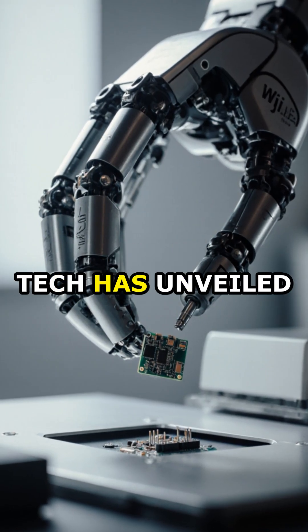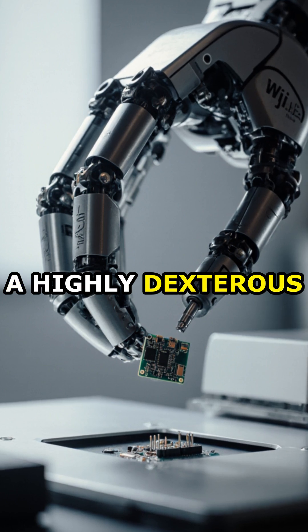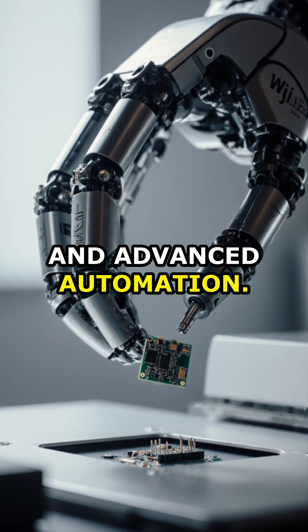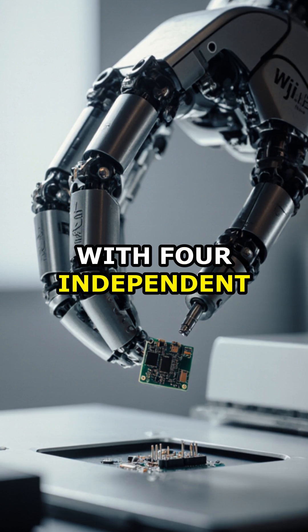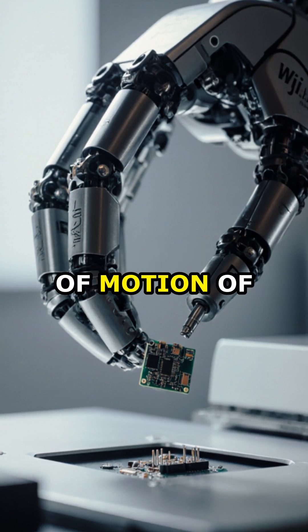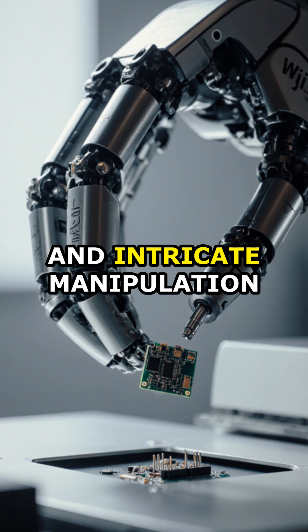Robot company Wooji Tech has unveiled its first product, the Wooji Hand, a highly dexterous robotic manipulator designed for humanoid robots and advanced automation. Featuring 20 active degrees of freedom with four independent joints per finger, it mimics the complexity and range of motion of a human hand for precise grasping and intricate manipulation tasks.